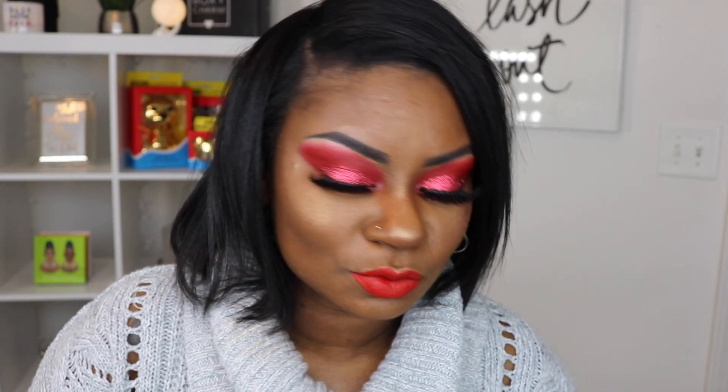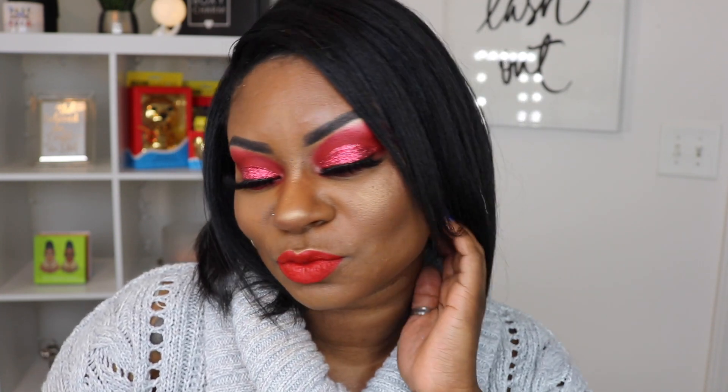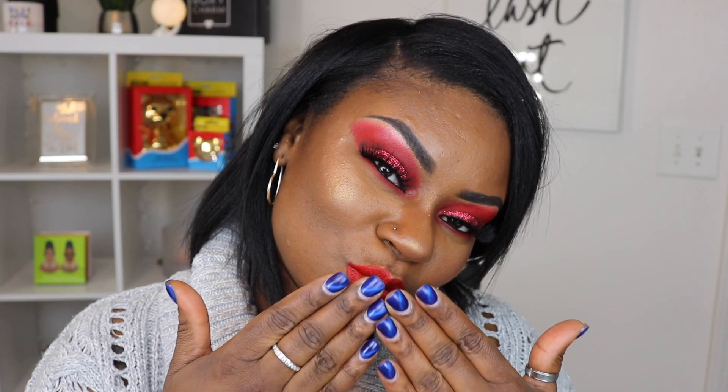Diamonds, I hope you enjoyed the Valentine's Day look. Please go ahead and comment, like, and subscribe. And diamonds, as always, until next time.